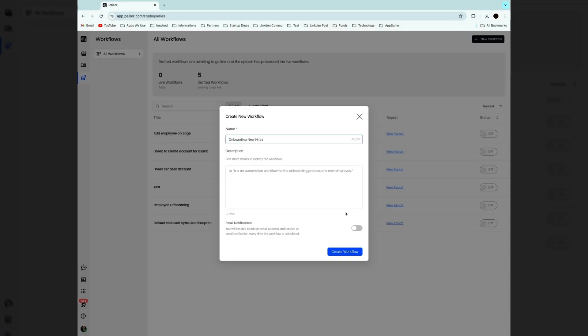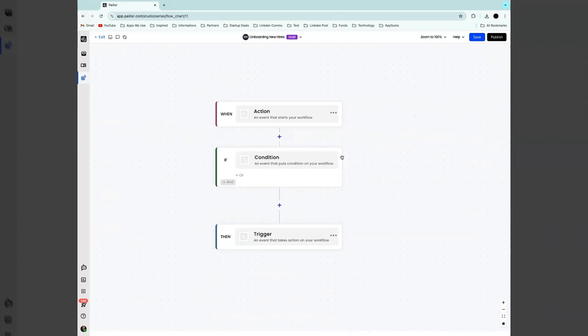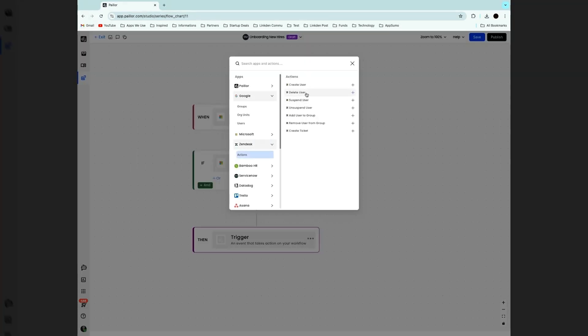Alright, now let's talk onboarding. Got some new hires joining your dev team? You can build workflows to onboard them without a hitch. Payler will automatically set them up with accounts on Zendesk, Trello, Asana, and Jira. It's like AI-powered HR without the hefty price tag.